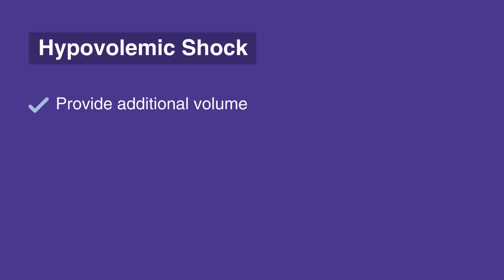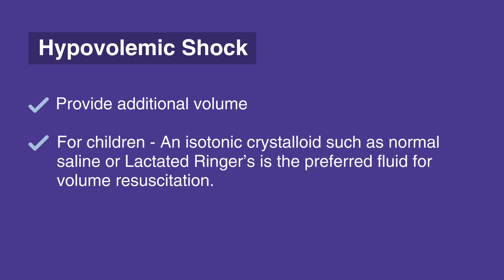The primary means of responding to hypovolemic shock is to provide additional volume. For children, an isotonic crystalloid such as normal saline or lactated ringers is the preferred fluid for volume resuscitation. While volume repletion is somewhat straightforward in adults, great care must be taken when administering intravenous fluids to children and infants.